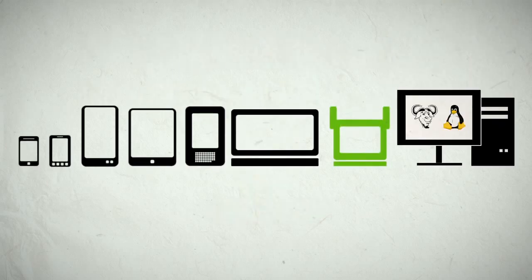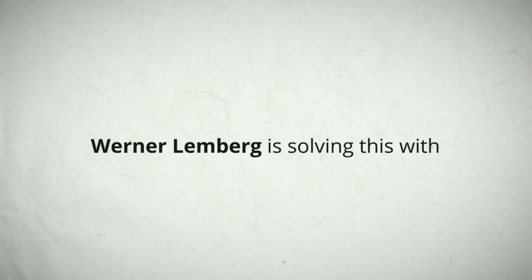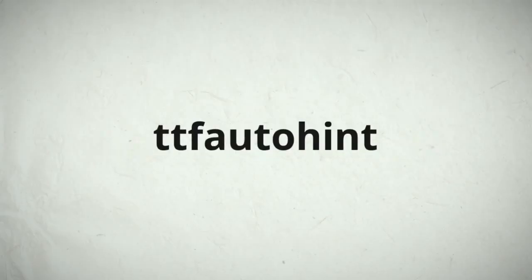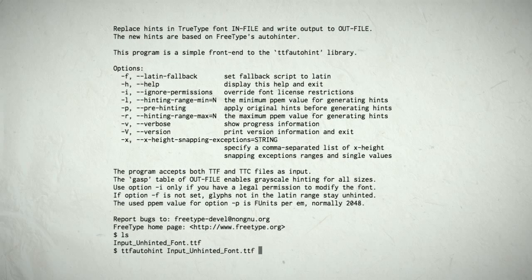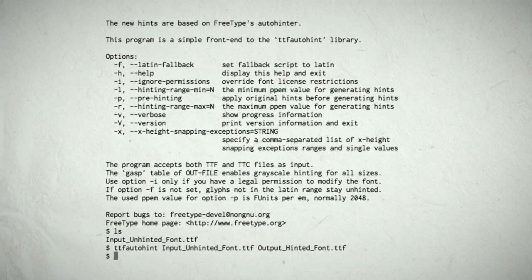But some computers have FreeType inside. FreeType does auto-hinting at display time, in seconds — but most computers aren't so smart. Werner Lemberg is solving this with TTF Auto-Hint, a neat little program that repurposes FreeType to insert auto-hints inside fonts so the fonts can look great everywhere.